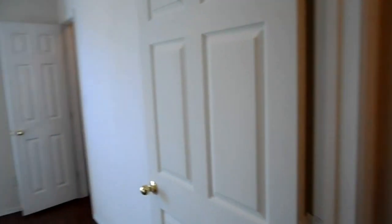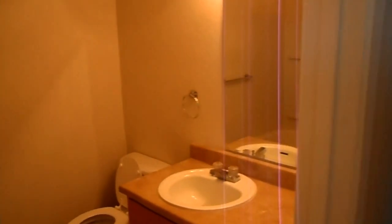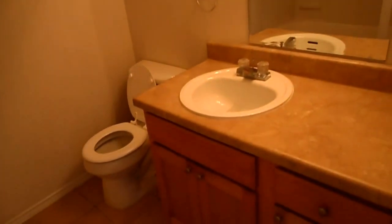And the master bedroom. It has a ceiling fan, a nice big walk-in closet, and a private bath. It has the single sink vanity and a tub shower combination.